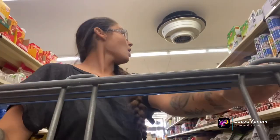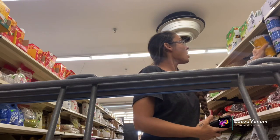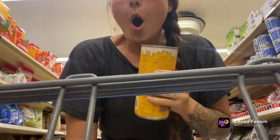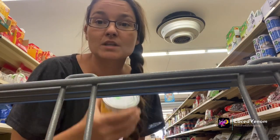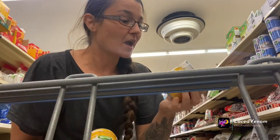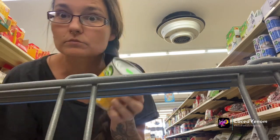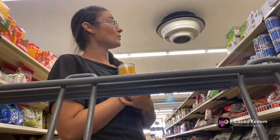Oh, coconut! I tried this really gross recipe where it was sweetened condensed milk, oat milk, and vanilla to make creamer — and I just found sweetened condensed oat milk! These are coming with me, oh my gosh I'm so excited!